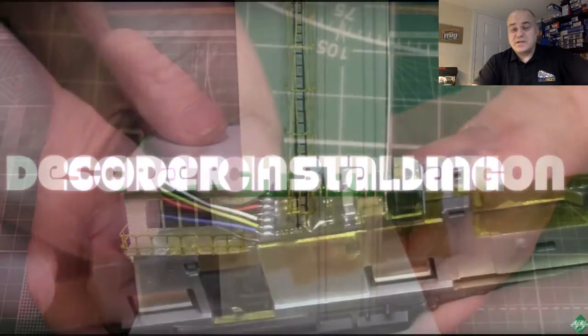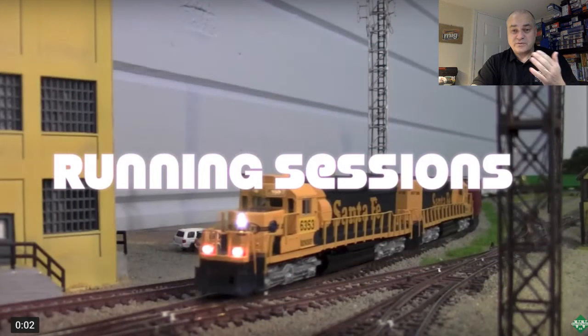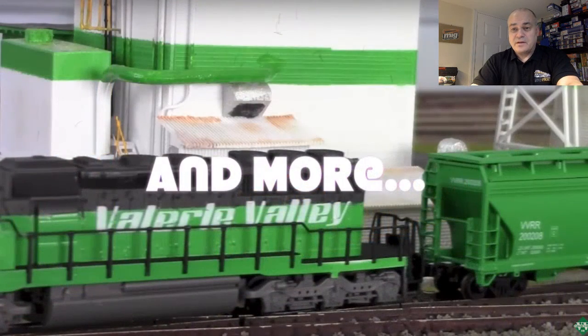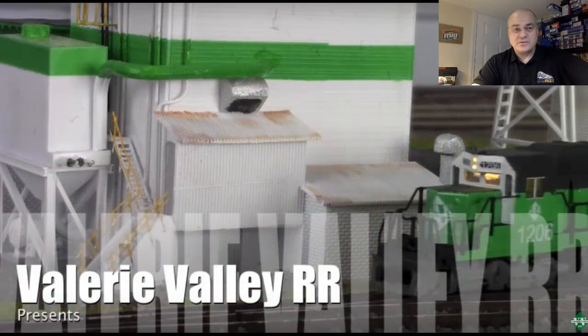He has a lot of subscribers, in my opinion, for a model train channel in Russia. His videos are in Russian — he's speaking in Russian — but he has subtitles. I'm putting his link in the chat and also in the description for those watching right now.